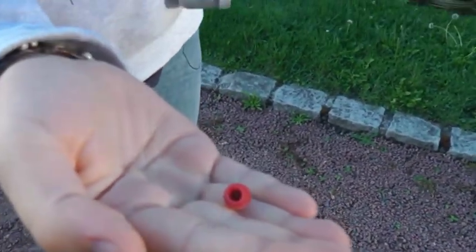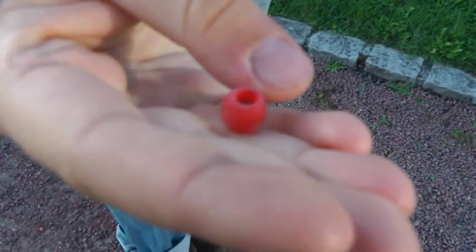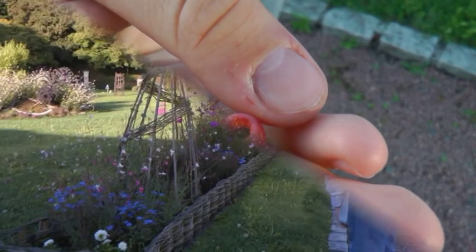Zum Essen aber nicht zu empfehlen, oder? Nein, leider giftig. Aber hübsch, oder? Ja, ganz hübsch. Das wirkt fast wie ein Rauschmittel. Oh Gott.